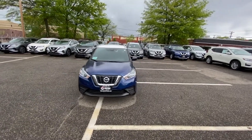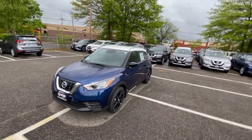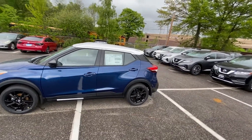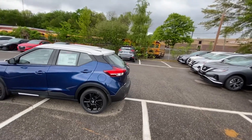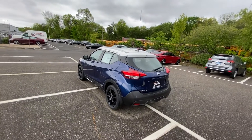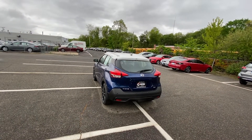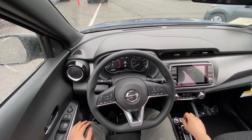Hello guys, welcome back to another video. Today I'm going to be taking this Nissan Kicks SV on a POV test drive. I'm going to tell you how it drives, what I think about it, and whether the 122 horsepower is enough for this small SUV. Let's go ahead and take it on a test drive.